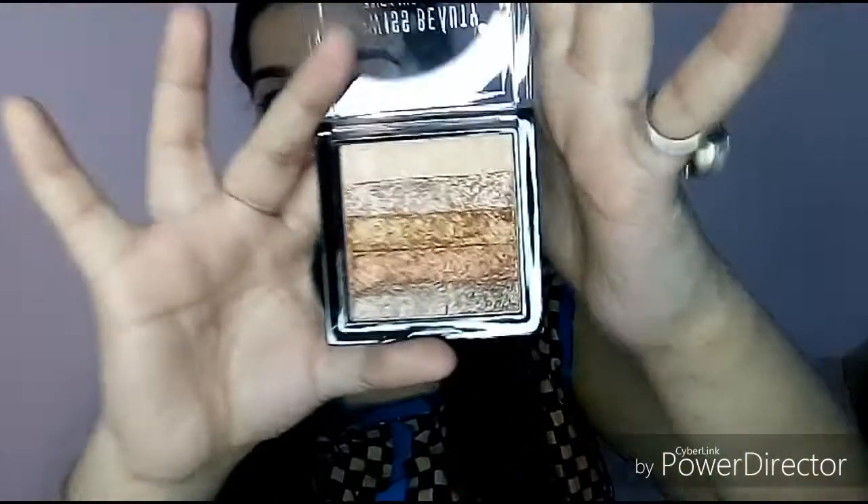Look at the colors — so pretty, right? You have one, two, three, four, five shades of highlighter. You've got bronzy, golden, pinkish, and pink-white highlighter. So you have all the highlighters — nothing is missing. You get five shades, which is very good.